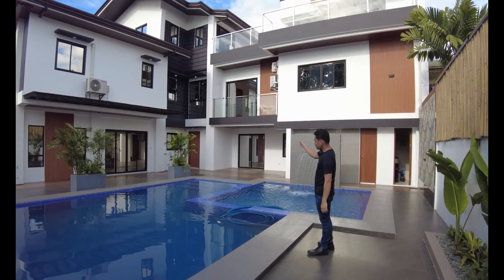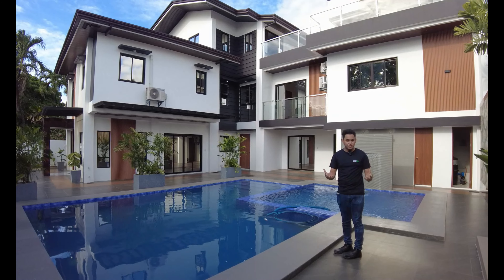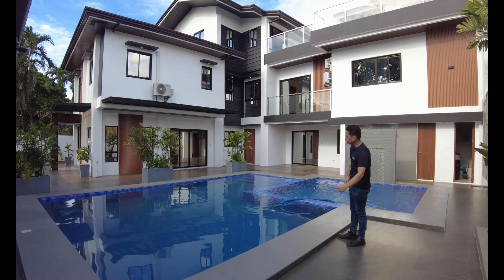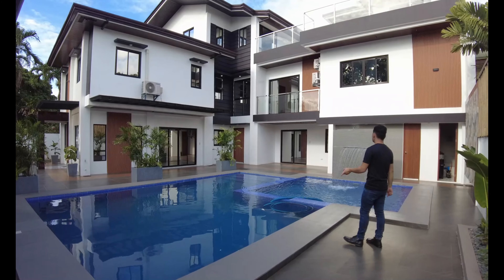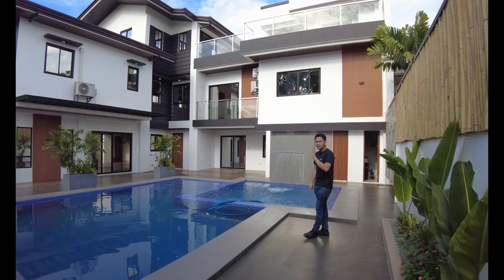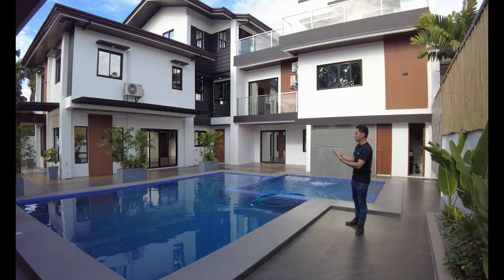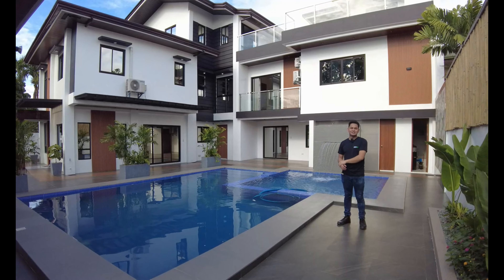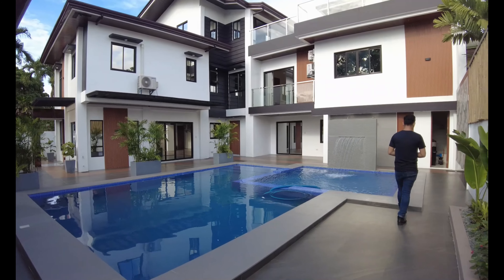Before we tour the house — and this is my first time touring this kind of house because it is divided into two parts — so you don't get confused, let me first give you a brief description. You have two entries: you can enter using your main door, which will lead you to the living, dining, and kitchen area. But you can also enter using your sliding door coming from the pool area. The space behind that sliding door is designed to be your reception area or event area — whenever you're doing pool activities, you can hang with friends or eat. That area can also be your theater area, so it's up to you how you utilize the space.